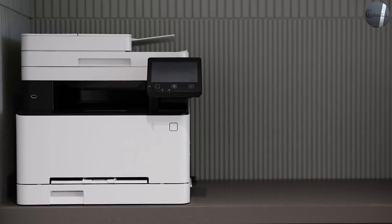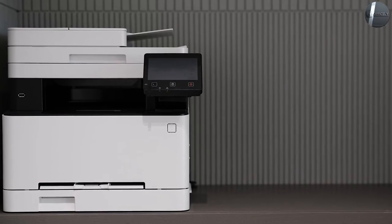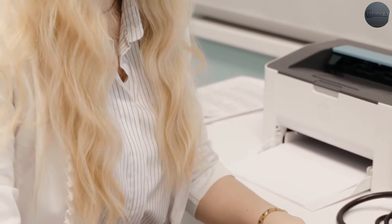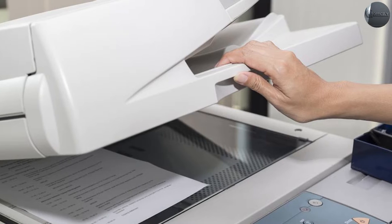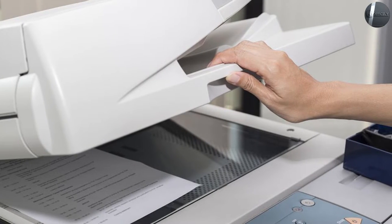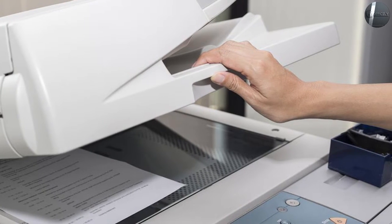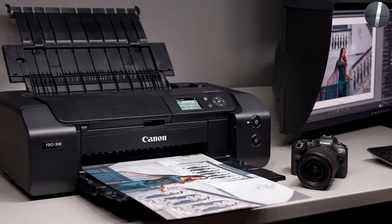Sure, both are available as part of a managed print program, they can produce paper copies quickly, and each requires toner — but that's where the similarities end. A photocopy machine makes duplicate copies of a physical document without being connected to a computer network. A printer, on the other hand, allows a user to send documents from a computer network to be printed on the device.